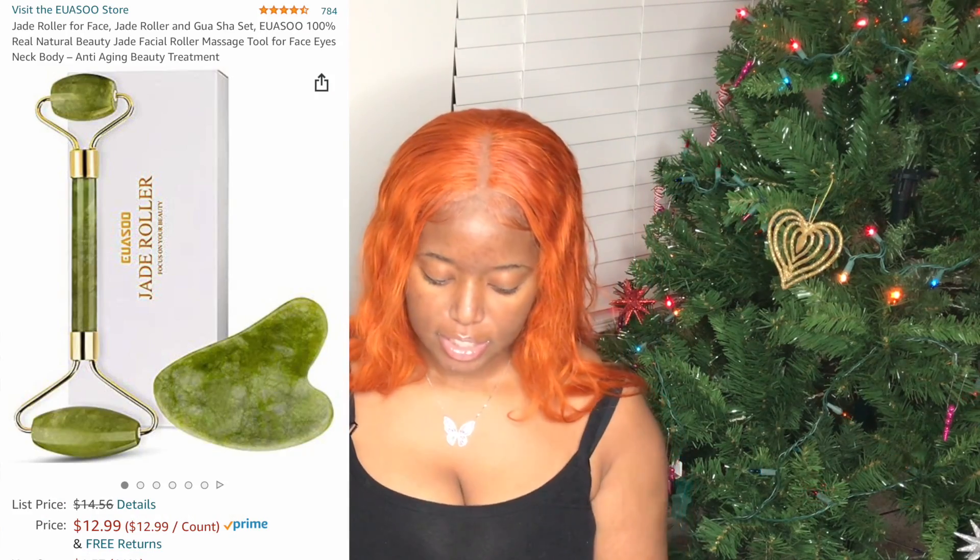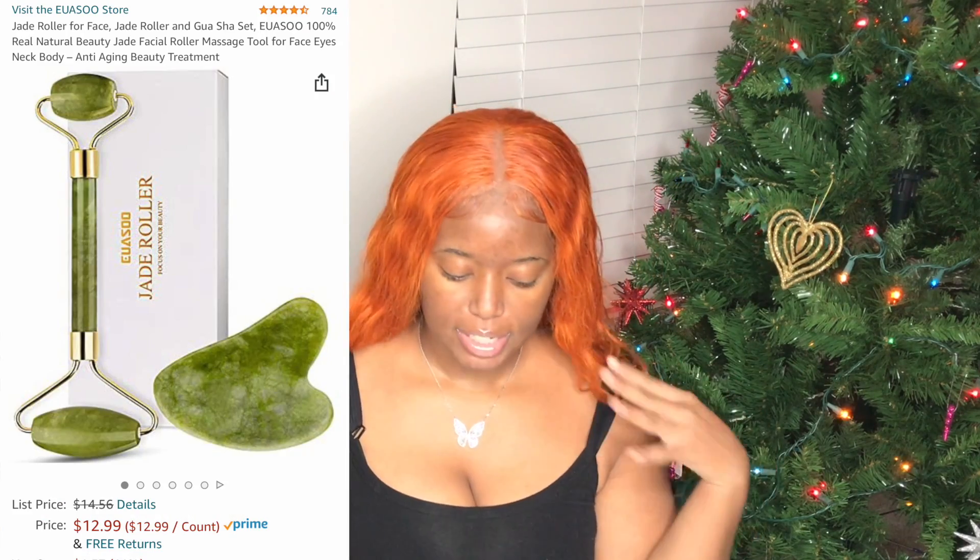First up we have the jade roller for face. It's a little self-care beauty hack — you roll it on your face and it's supposed to help with promoting blood circulation, eliminating dark circles, relaxing muscles, and reducing wrinkles. It could be for anybody, his or hers.